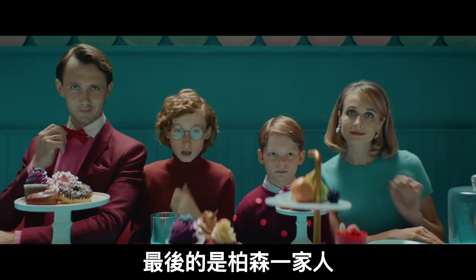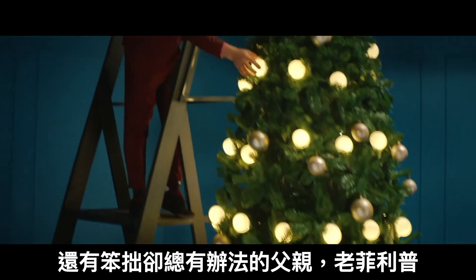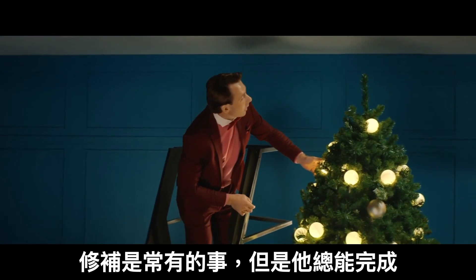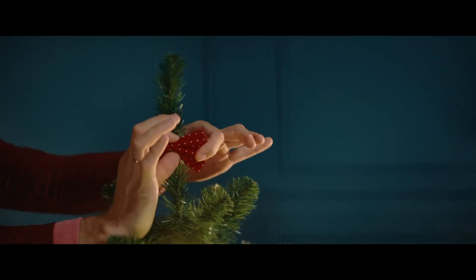Last but not least, the Burson family. Two nerdy kids, Philip and Mark, and their clumsy yet resourceful father, Philip Senior. There's always something to fix, but there's always a way. Nice bow tie.